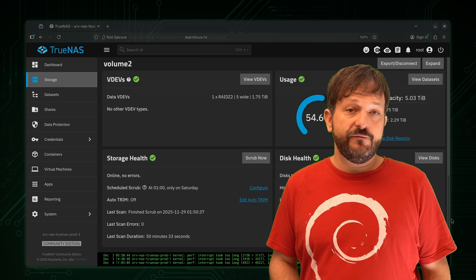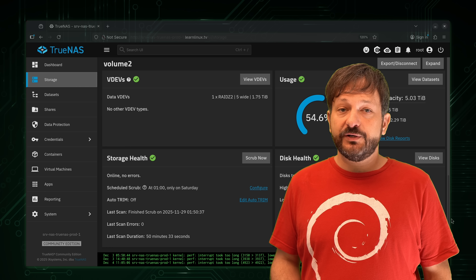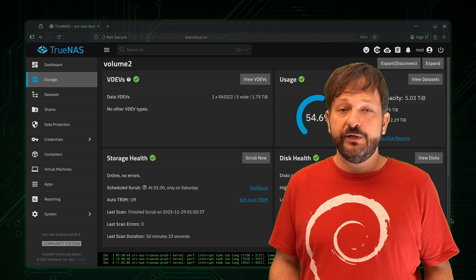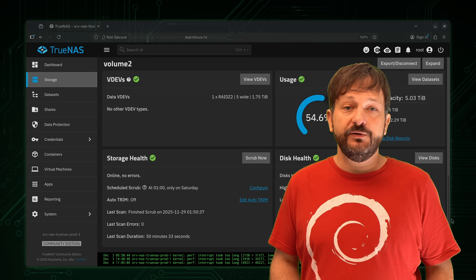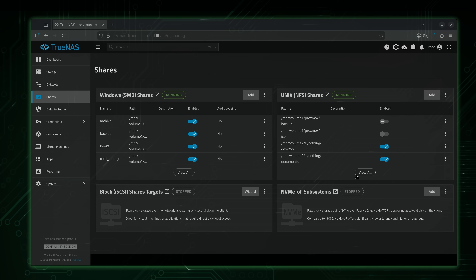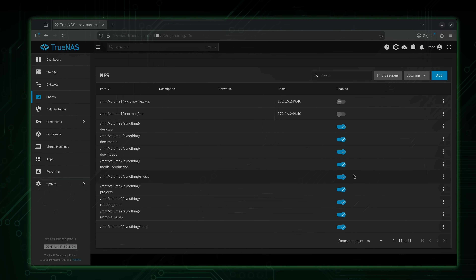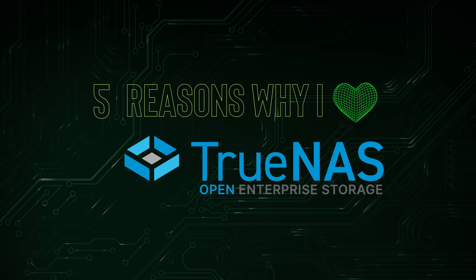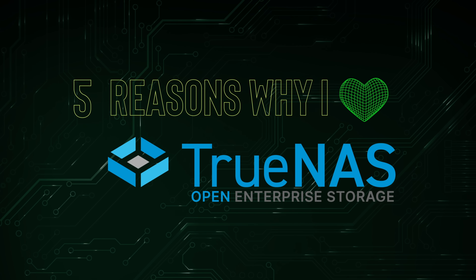But it's not just about ZFS — there's all kinds of things to get excited about. You can set up apps on TrueNAS, which means if you have just one server for your home lab, you can install just about anything you'd want to run on TrueNAS. Best of all, the user interface is very easy to navigate, so it's simple to find whatever you're looking for. Overall, TrueNAS is very well designed, and today I'm going to give you five reasons why I love it so much.